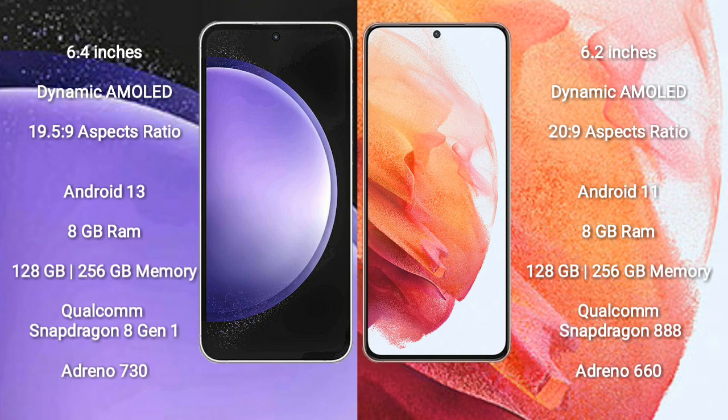The Samsung Galaxy S23 FE runs on the Android 13 operating system, while the Samsung Galaxy S21 runs on the Android 11 operating system.